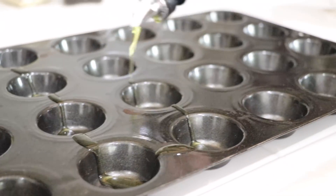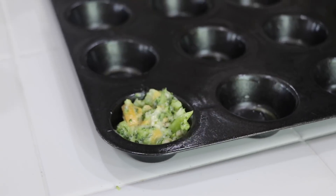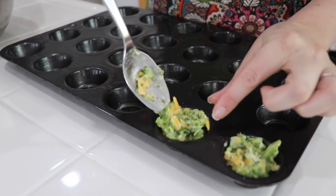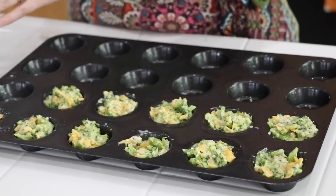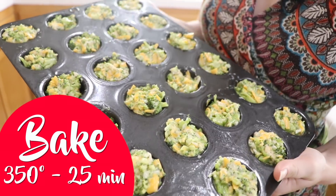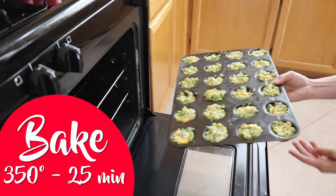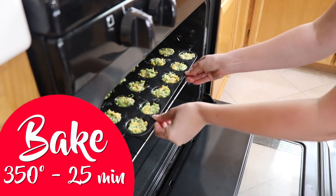Next, you're going to coat the mini muffin pan. This recipe should make about 24 mini muffins. Make sure you coat it with olive oil so that the bites don't stick. Then we're going to distribute the broccoli mixture into the muffin wells. And that's it — stick them in the oven at 350 degrees for about 25 minutes until cooked through and lightly brown on top.